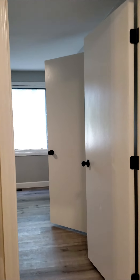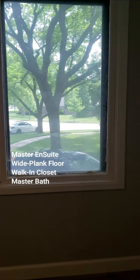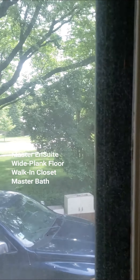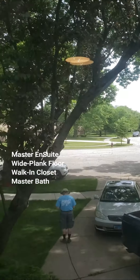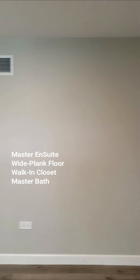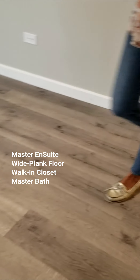And finally we'll head into the master with the master ensuite. This faces the front yard, which we love because you've got some beautiful mature trees and a lot of green. We did carry the new flooring throughout, and we've got a brand new master ensuite.